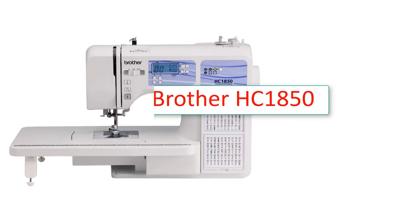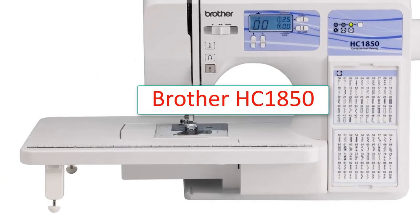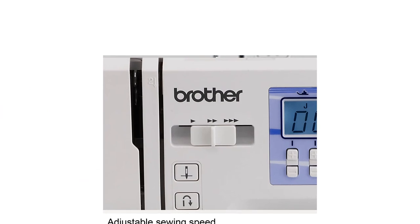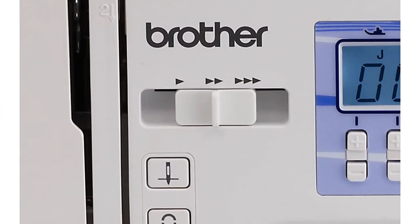First of all, the Brother HC 1850. Features: Type - Sewing and Quilting. Speed - up to 850 SPM. Stitches - 130. Buttonhole Styles - 8. Automatic Needle Threader - Yes. Foot Accessories - 8. Warranty - 25 Year Limited.